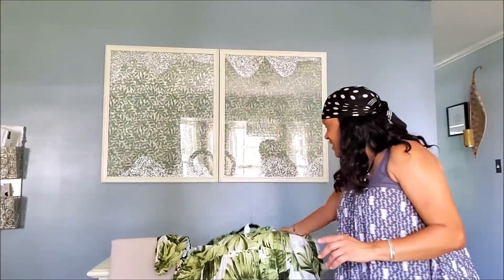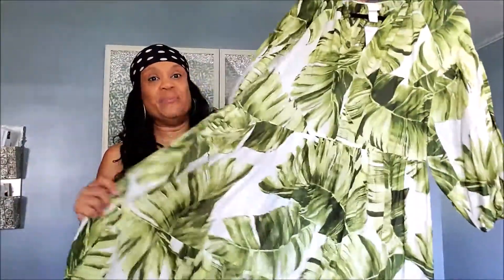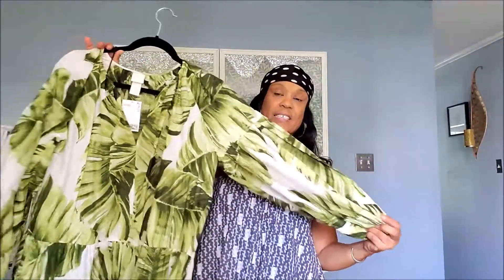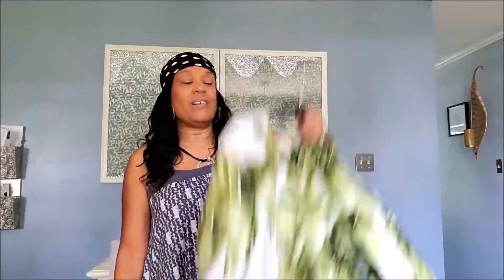These next few things are from H&M. I like big baggy dresses, and this is an H&M dress with palm tree leaves. Last year they had dresses just like this — I bought one in long and one in short because I really liked them. I'm probably gonna look really green when I wear it, but I'm looking forward to wearing it in the fall with some boots — like cowboy boots, similar to how I styled last year's version.